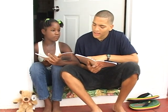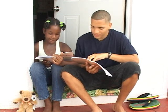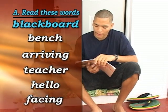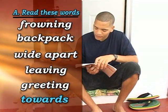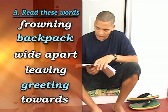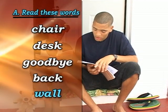Unit 6, page 27 - read these words. Misha, I think you're the teacher today, so I'll start reading the words. Okay: arriving, hello, blackboard, teacher, bench, facing, two words, browning, wide apart, greeting, backpack, leaving, goodbye, desk, wall, chair.